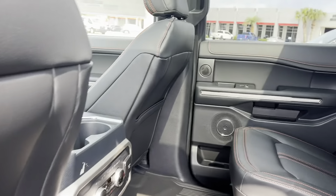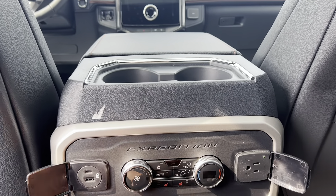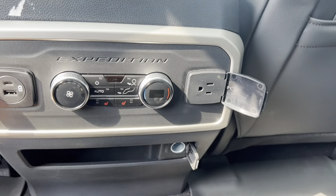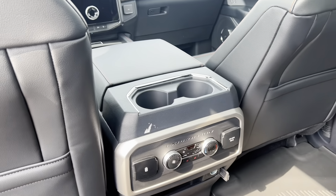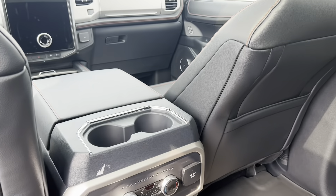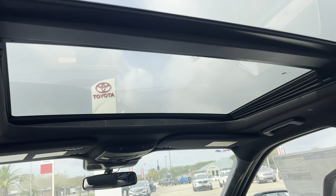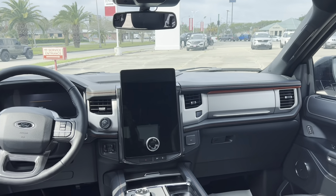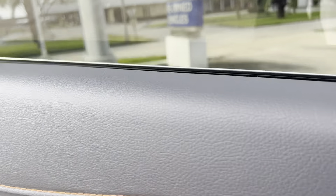In terms of second row amenities, you've got heated captain's chairs, a house plug, your own zone of climate control, two USBs, a 12-volt down below, and another little storage area — so tons of room for storage as well as connectivity. There's a cup holder on the door and storage in each of the seat backs. There is also a rear-seat entertainment package where you can get TVs on the back of the front seats. And you'll notice this massive panoramic sunroof with a power shade.